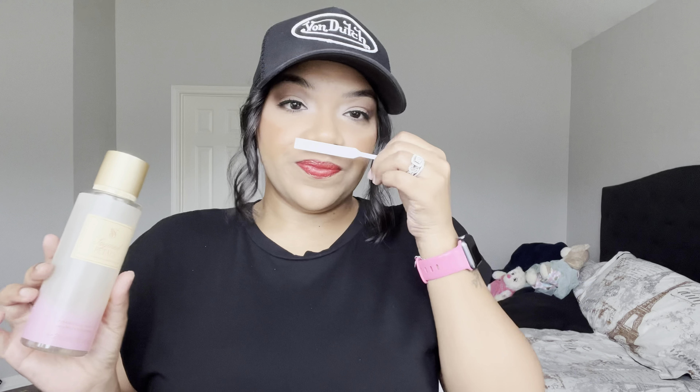The next one is Sugared Petals, which has sweet macaron and shimmering woods. I smelled these in store but hadn't smelled them again since bringing them home. This one is very very sugary — I'm getting a sweet sugary cookie vibe. Really nice. I love this one as well, and I want the body cream for this one too.